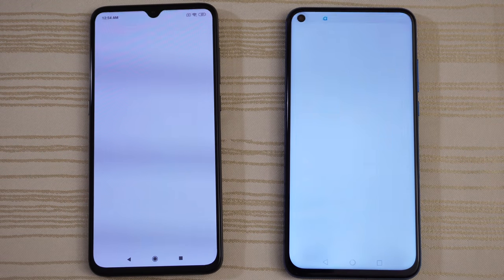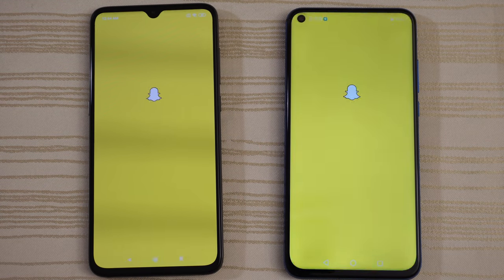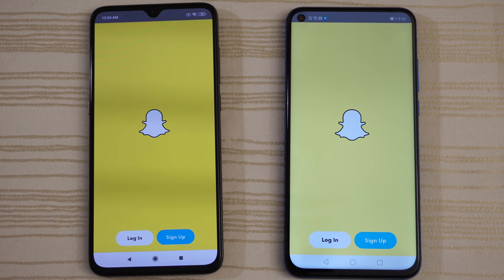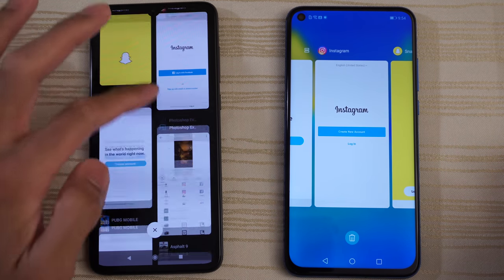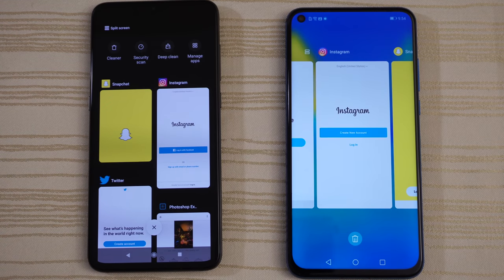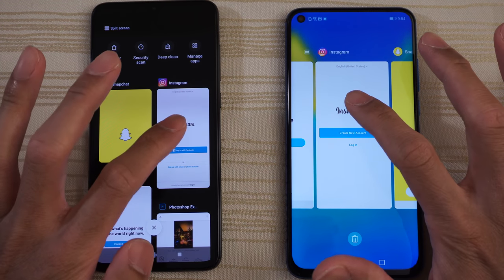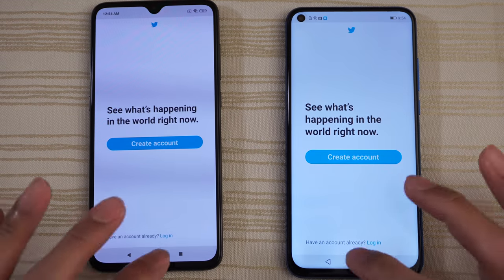Instagram — draw. Snapchat — very close, slow down the video. So let's take a look at the multitasking on both phones. Everything's in the background as you can see — both phones have 6 gigs of RAM, so that should be an even matchup. We'll see the RAM management as we run through these apps again.